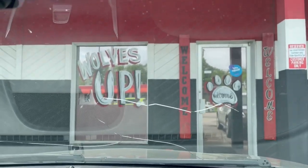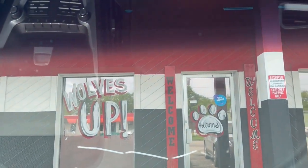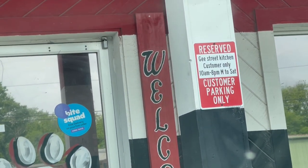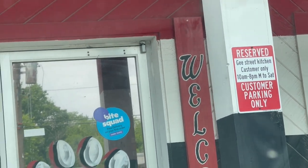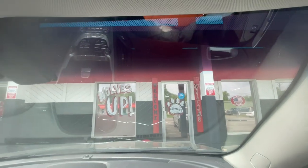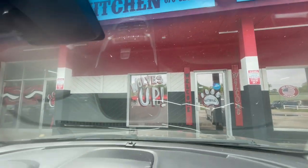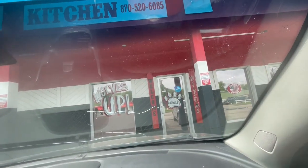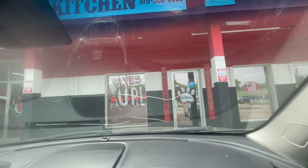Okay guys, this is what the outside of everything looks like. The G Street Kitchen — there's a little sign, customer parking, and there's the sign up there with their phone number. It was a really nice place to eat. It doesn't look like much on the outside, the inside's small, but you can't beat that food.